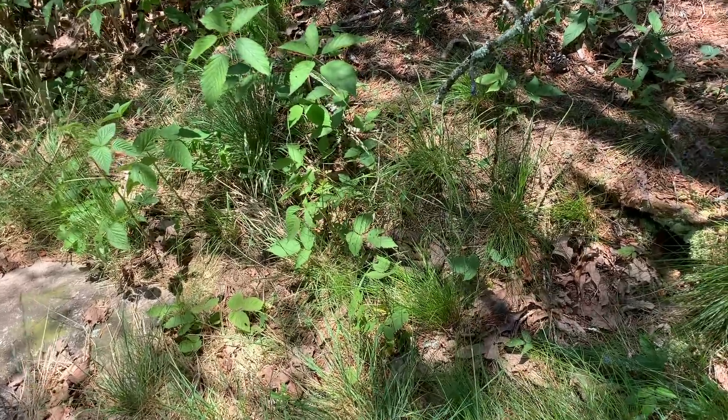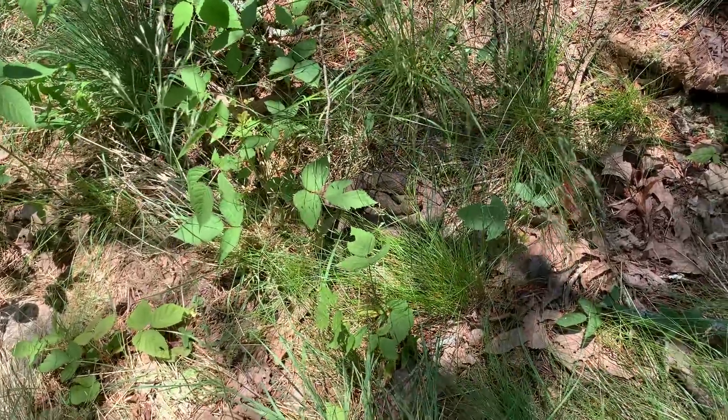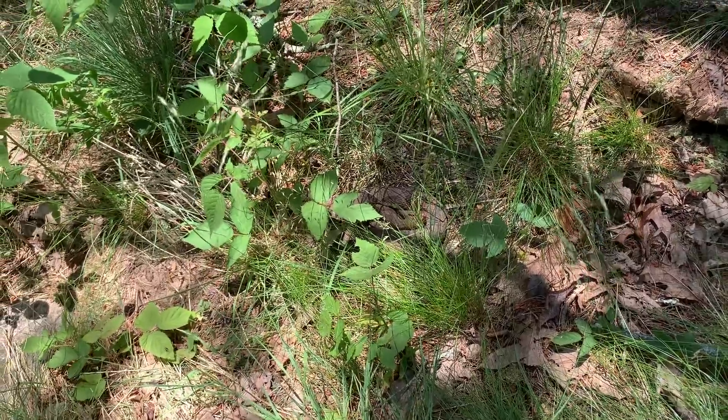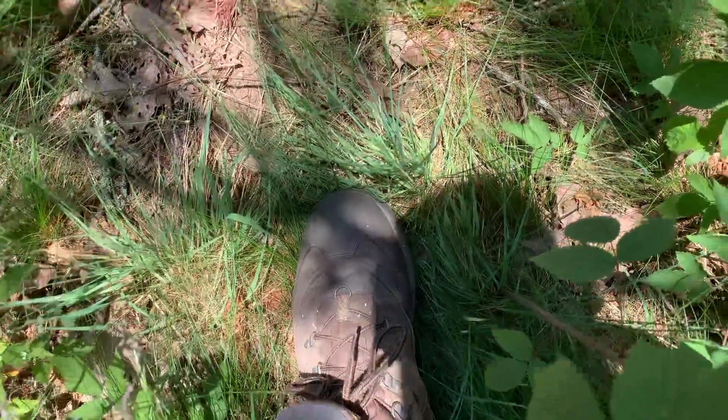Next find of the day is a little copperhead here, coiled up in the grass — pretty hard to see. Definitely an eye-opening sight to see while walking through this tall grass. Luckily I did actually wear my boots today.